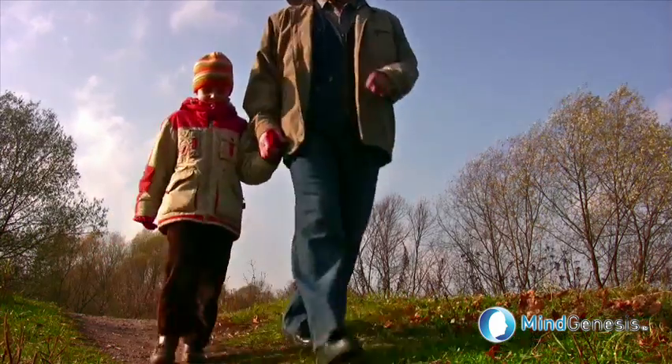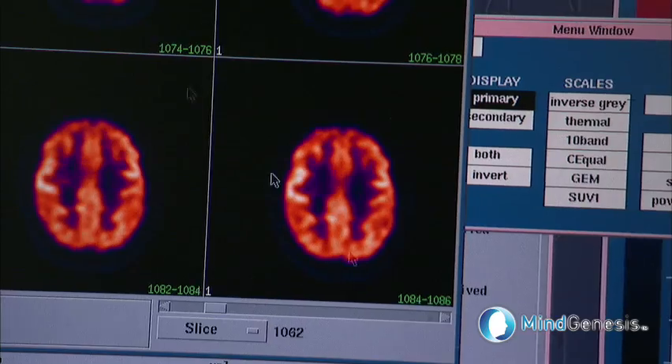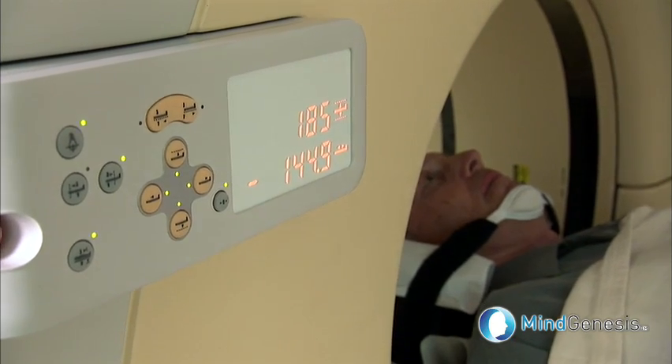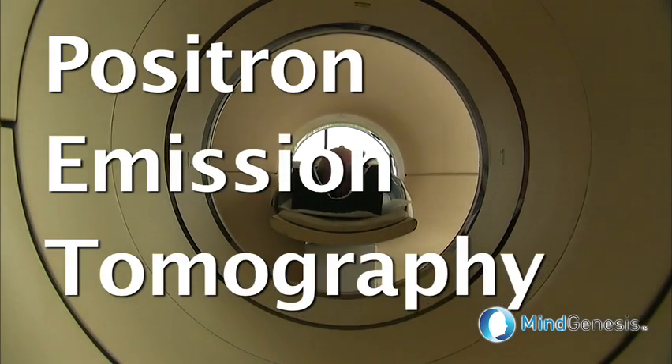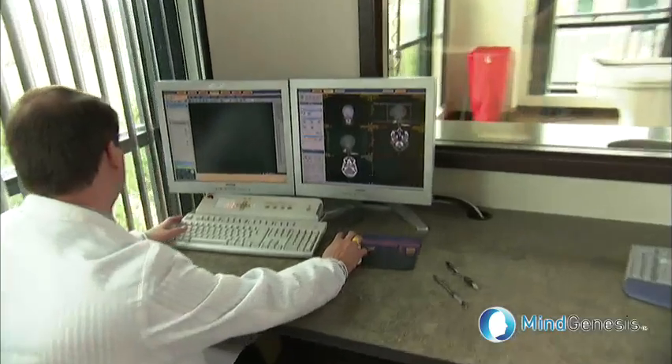How is this possible? Through the use of PET scanning, a state-of-the-art technology that sees inside the brain better than traditional CAT scans and MRIs. PET scanning stands for positron emission tomography, and it allows us to see through structures in our bodies that can't be seen by traditional scanners.